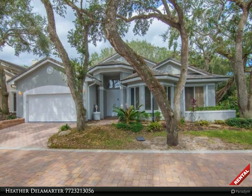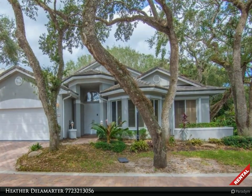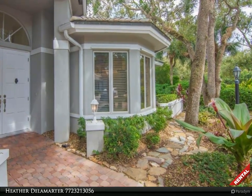This Berkshire Hathaway Home Services Florida Realty property video is presented by Heather Delamarty. Pepper Tree rental available now — annual unfurnished single family home in Indian River Shores.